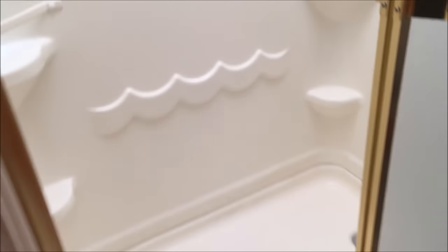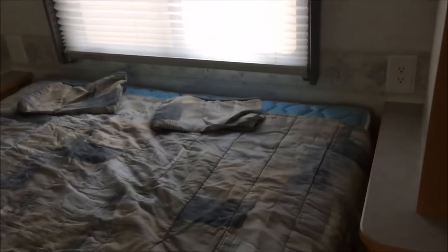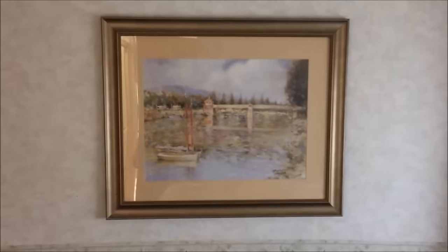The shower is kind of in the hallway. Looking up, there is a skylight there, which is really nice — it gives a lot of light into the bathroom area. Moving into the back bedroom, you can see storage above. That's the queen-size bed, and the slide-out goes there, giving you a real comfortable sleeping area.